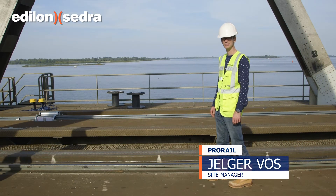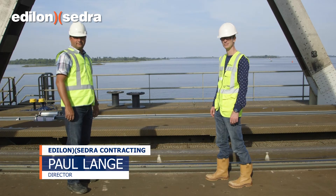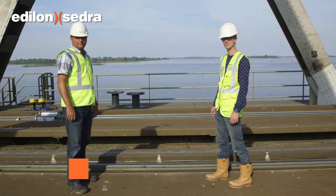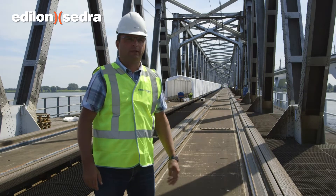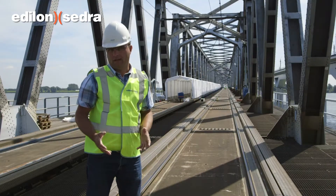My name is Jelke Voss, I'm Site Manager at Pro Rail. My name is Paul Lange, I'm the Director of Edelon Sedra Contracting. We're here at the Moordijk Bridge where we're doing a complete renewal on the tracks laid on the bridge. For this project we replaced 2 times 1,100 meters of track in a short period of time.